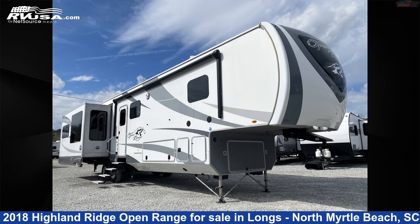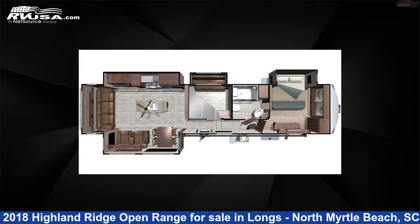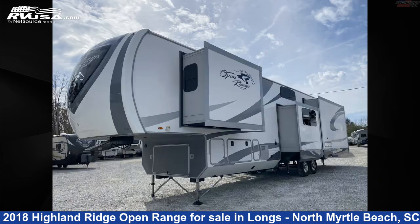This 2018 Highland Ridge Open Range OF371MBH is a travel trailer RV. It is located in Longs, North Myrtle Beach, South Carolina 29568, and is offered for sale by Recreation USA.